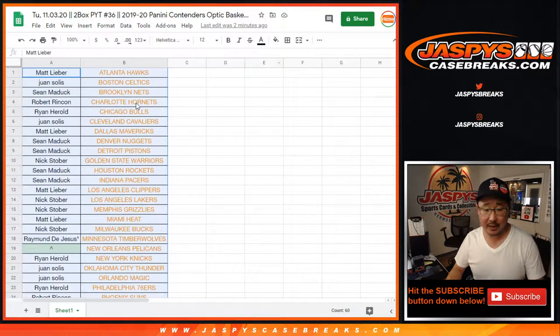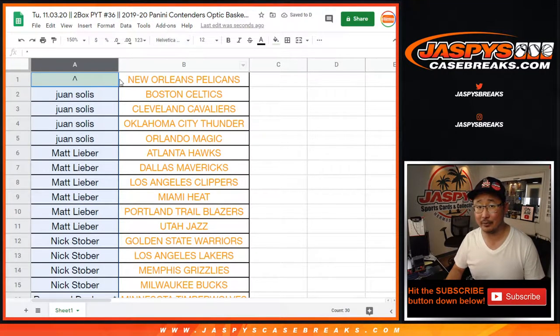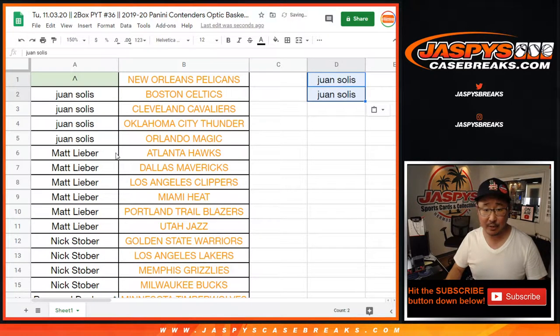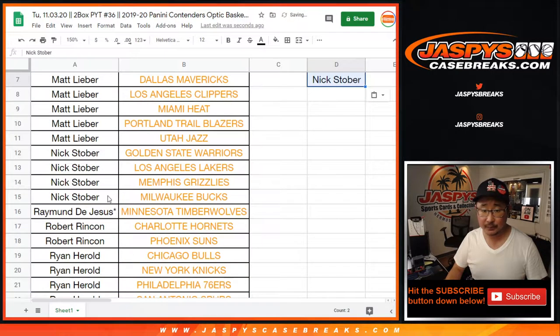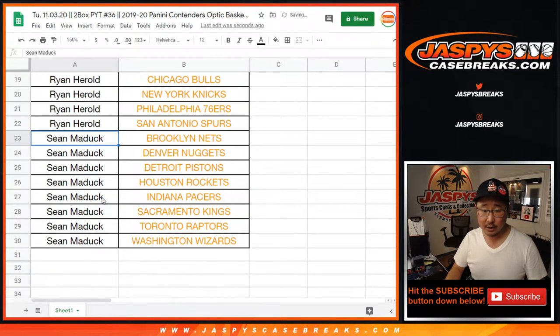Big thanks to these folks right here getting into this case. Let's alphabetize your names by first names — it's a new month so we're going Helvetica Neue, a sans-serif font. You got to buy at least two teams to get one entry. Four teams like Juan gets you two entries. Six teams gets you three entries and so on. Matt has six teams — that's three entries. Nick Stober has four teams — two entries. Robert R has two teams — one entry. Ryan Harreld has four teams — two entries. Sean Maddock has the rest, eight teams — four entries.